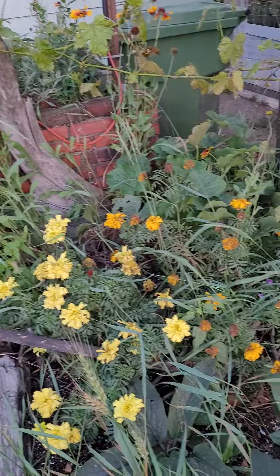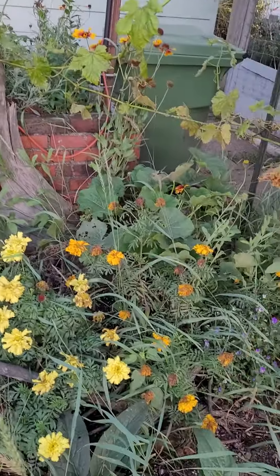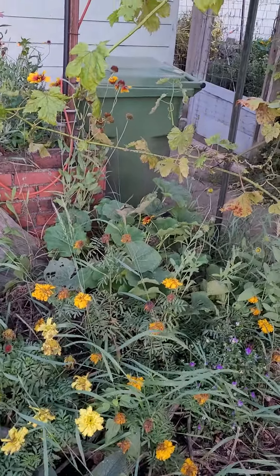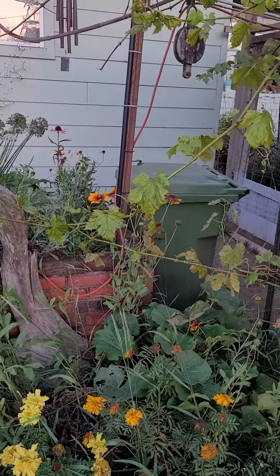Marigolds just thrived. This has been a success and we'll continue on adding to this as we go along. We've got some hollyhocks still in the background, and again, more different types of Echinacea.